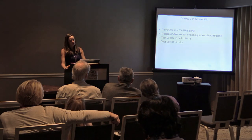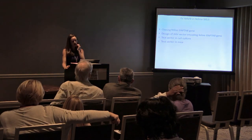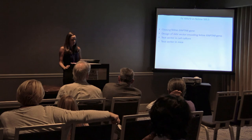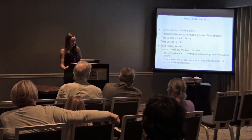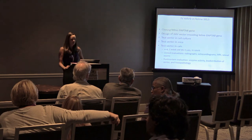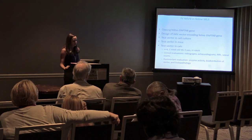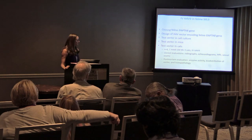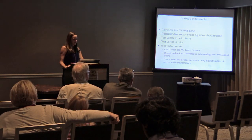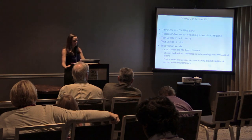We're planning a short mouse toxicology study first, primarily concerned about liver toxicity with intravenous AAV9. Once that's done, we'll test the vector in ML2 cats. The study plan is to enroll six cats treated at one week of age by intravenous injection of AAV9. We'll perform clinical evaluations including radiographs, echocardiograms, MRI, retinal exams, BAER, and neurologic examinations, collect serum and CSF routinely, and perform post-mortem enzyme activity assays, vector biodistribution analysis, and routine histopathology.